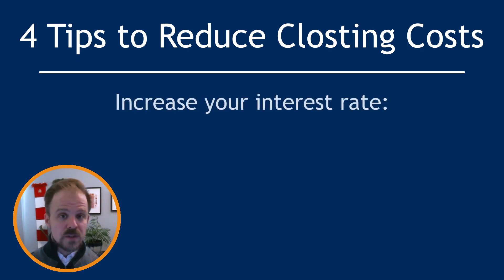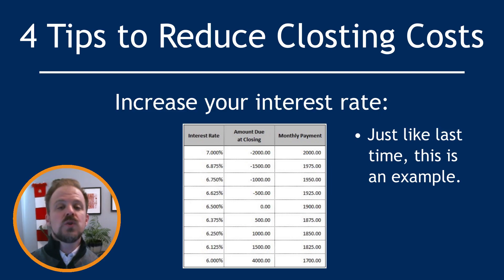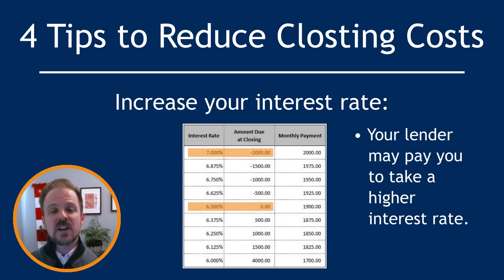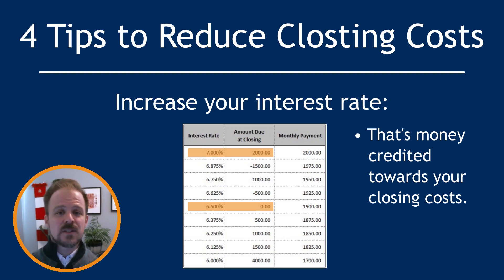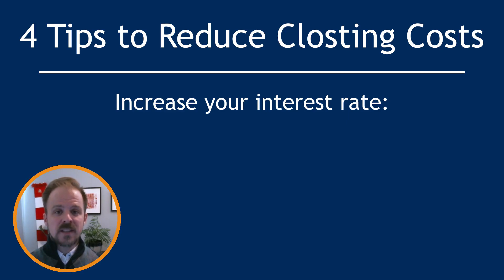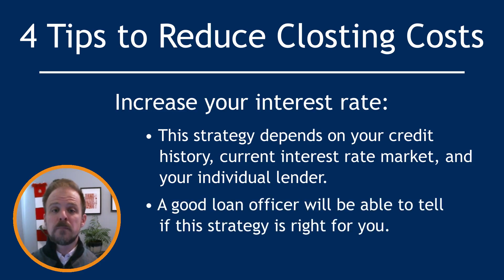Our third strategy is to increase your interest rate. Remember that rate buy-down from earlier? You could do the exact opposite — voluntarily take a higher interest rate and the lender will pay you money upfront to do that, which is credited directly against your closing costs. This strategy isn't always possible and depends on your credit history, current interest rate market, and your particular lender. A good loan officer will walk you through the options to see if this one can work for you.